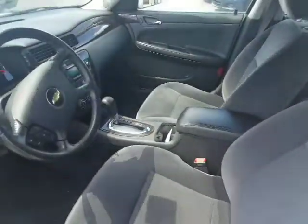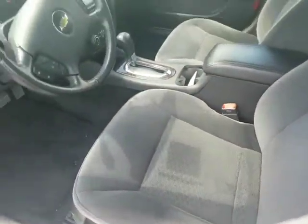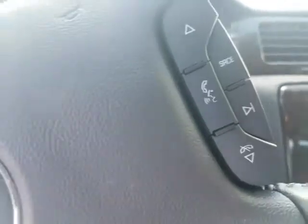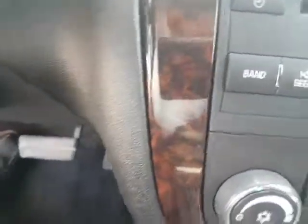If you take a look inside, yes it does have the cloth interior but it's in phenomenal shape — it has been well looked after. It has the power driver's seat. I'm just going to hop in here — it does have the Bluetooth right there, and then it has the dual climate control. If you look at the key fob itself it also has a remote start.